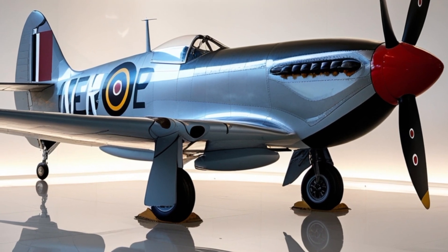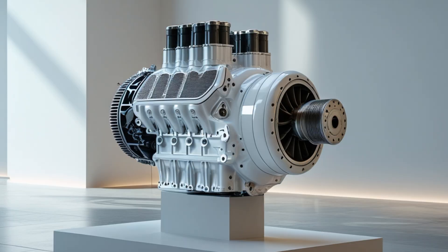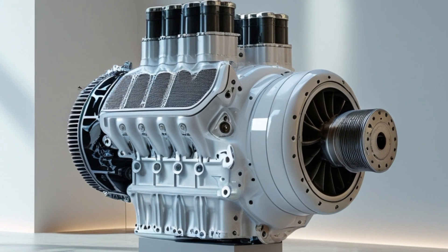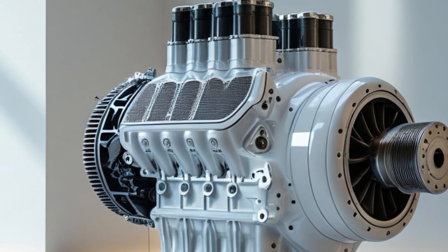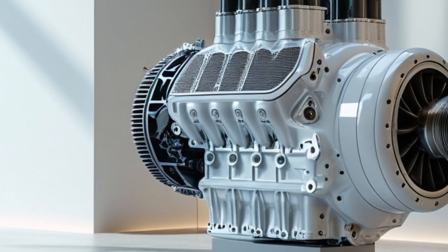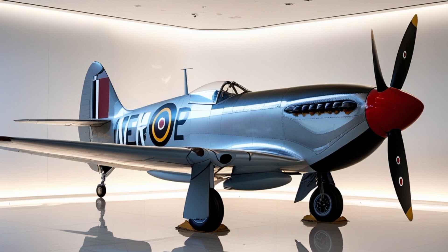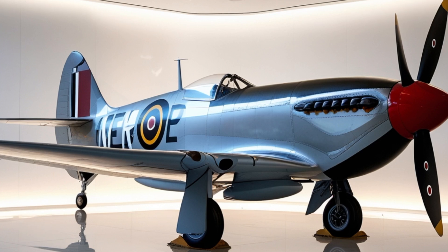The 2025 Spitfire retains some aesthetic inspiration from the original, most notably in the smooth lines and narrow fuselage, but this new iteration is entirely built with 5th and 6th-generation technologies. The frame uses a blend of ultra-lightweight carbon composites and graphene-infused alloys, making it stronger than steel yet significantly lighter. This not only improves fuel efficiency but also boosts thrust-to-weight ratio, enabling exceptional vertical takeoff and high-G maneuvering capabilities.